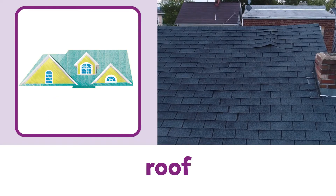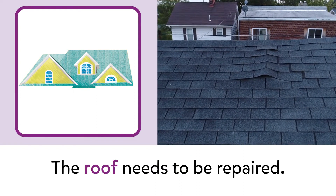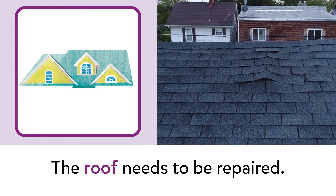Roof. Roof. The roof needs to be repaired.